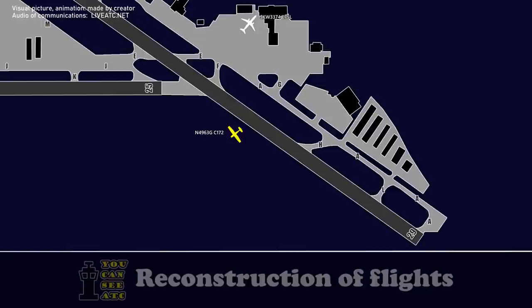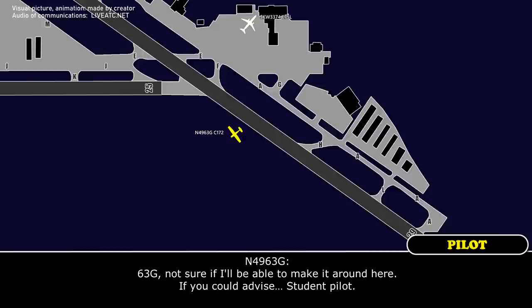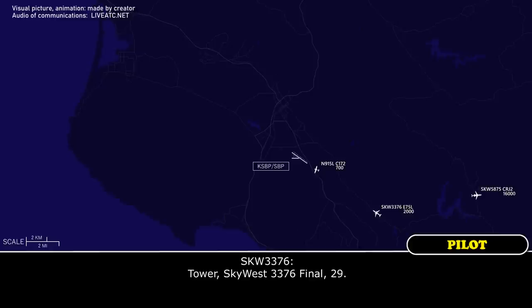6th Street Golf. I'm off the runway here on the west side. Okay, let's see where I'm at. Mike, where are you going to go? 6th Street Golf, I'm not sure if I'll be able to make it around here, will advise.